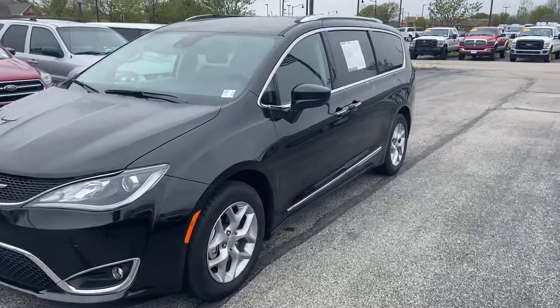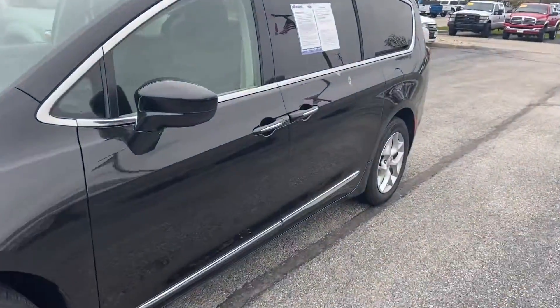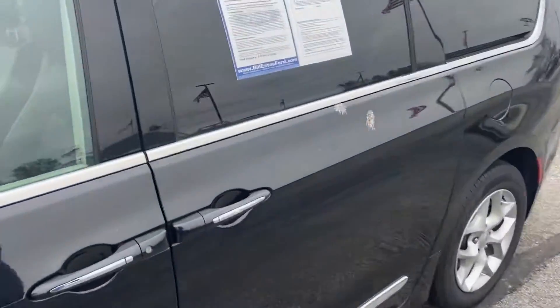This is Steve Angle with Bill Estes Ford. This is the 2019 Chrysler Pacifica.